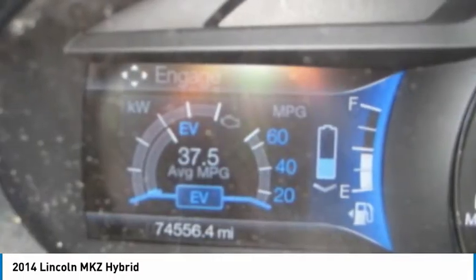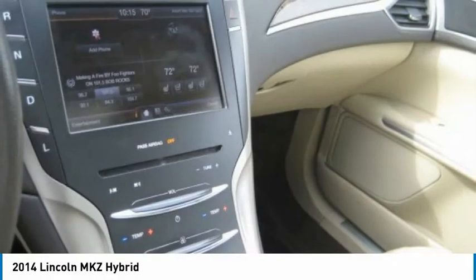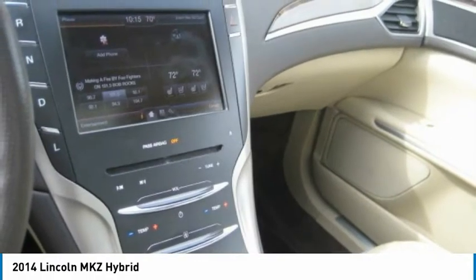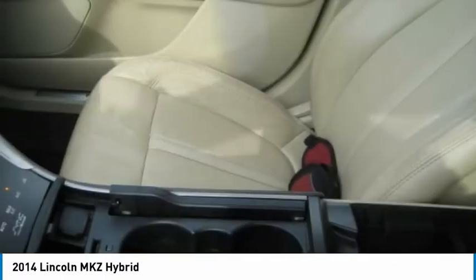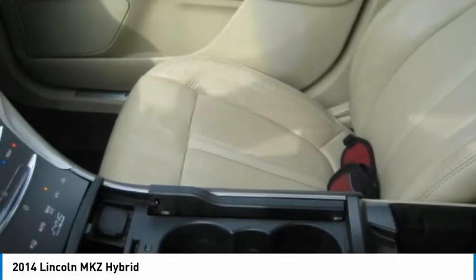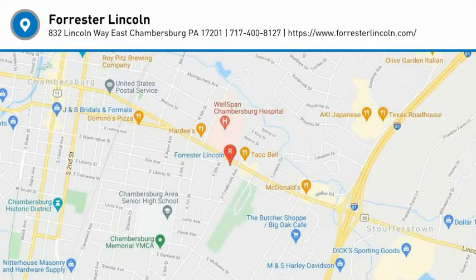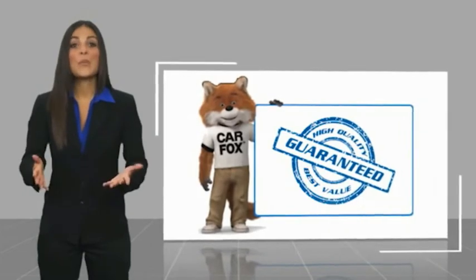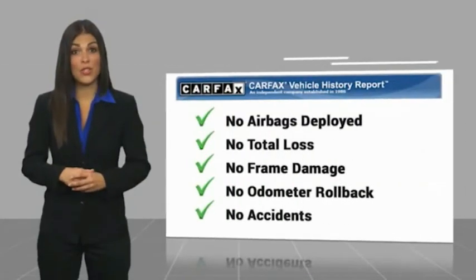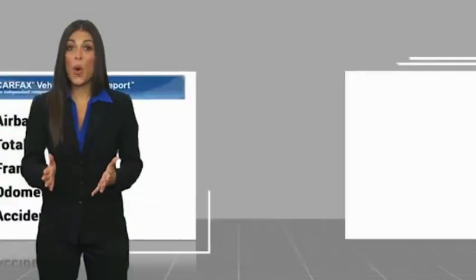This vehicle offers reliability and good looks at a great price. So come in and take a test drive today. Here's another high quality vehicle with a Carfax vehicle history report.